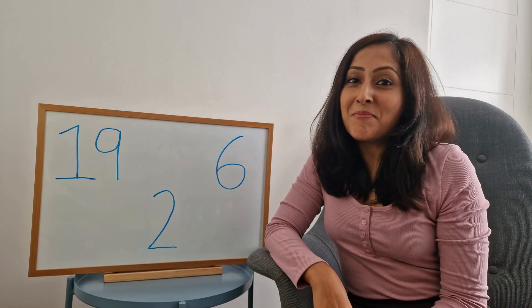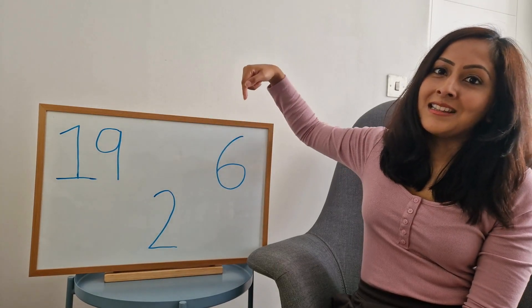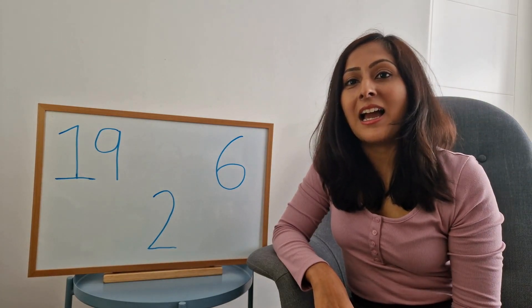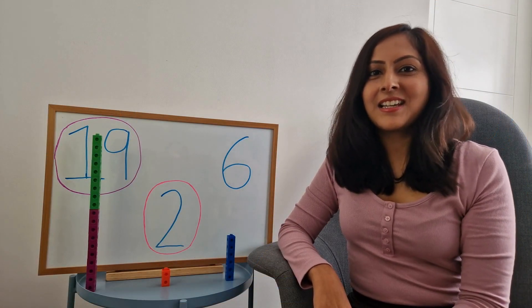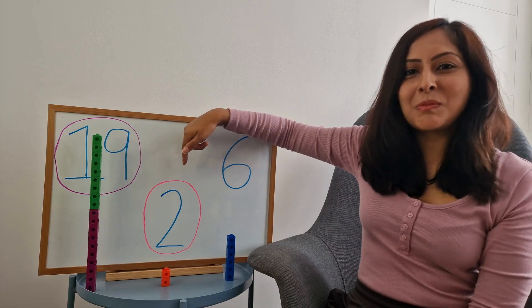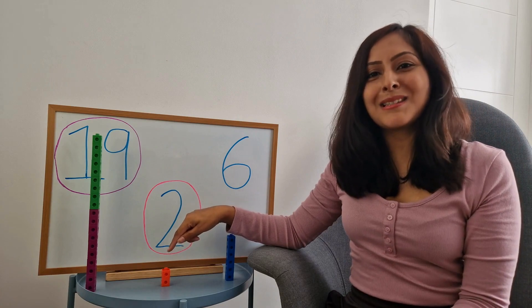To make the game a bit more challenging, I've introduced three numbers. So from these three numbers, nineteen, two, and six, can you tell me which number is the biggest and which number is the smallest? Well done! Nineteen is the biggest number and two is the smallest number, and as you can see, the tower of nineteen is the biggest and the tower of two is the smallest.